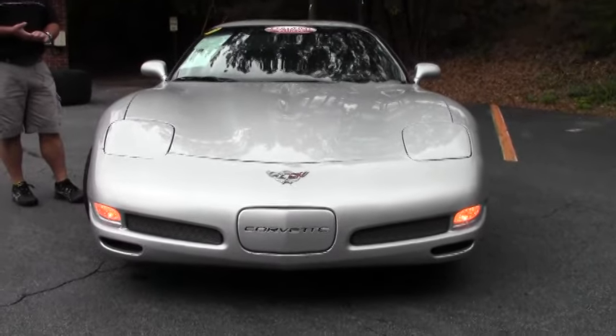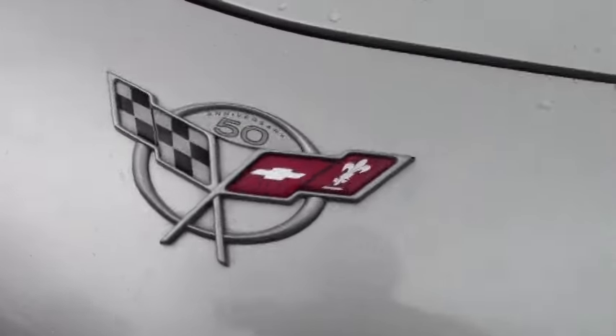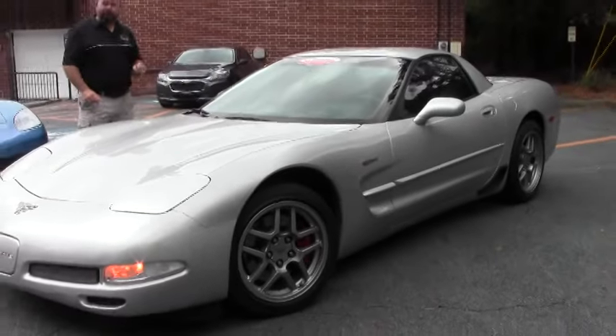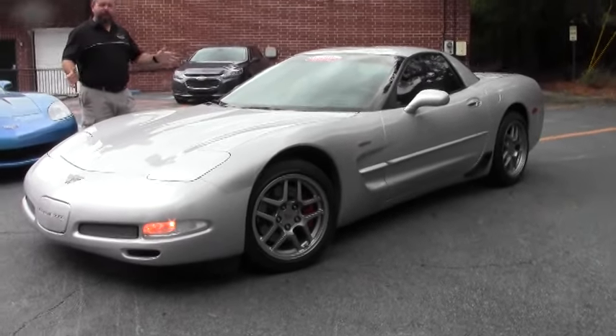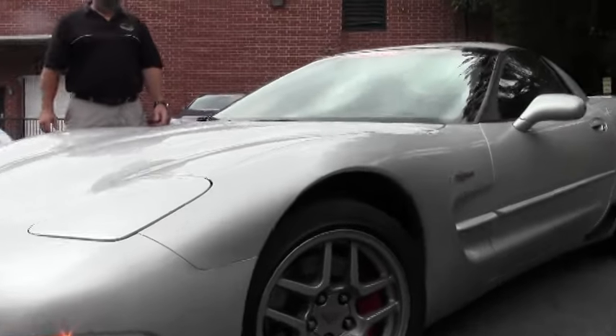This is a beautiful car. It's in very nice condition and we're gonna do a quick walk around and then we're gonna take it out for a test drive, which will be in one of the other videos, so make sure you click over and watch my other videos. My name is Keith, this is BuyAVet, and this is just one of our many, many gorgeous Corvettes for sale.